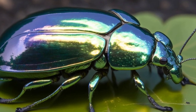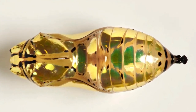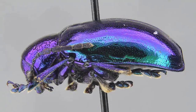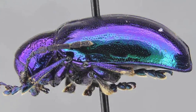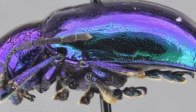Structural color has a number of advantages over pigmented color. For example, structural color is often more vivid and intense, and it is also more durable, as it is not subject to fading or wear in the same way that pigmented color is. Because structural color is produced by the material structure, it can be very difficult to reproduce with conventional pigments, making it a unique and desirable property in many applications.